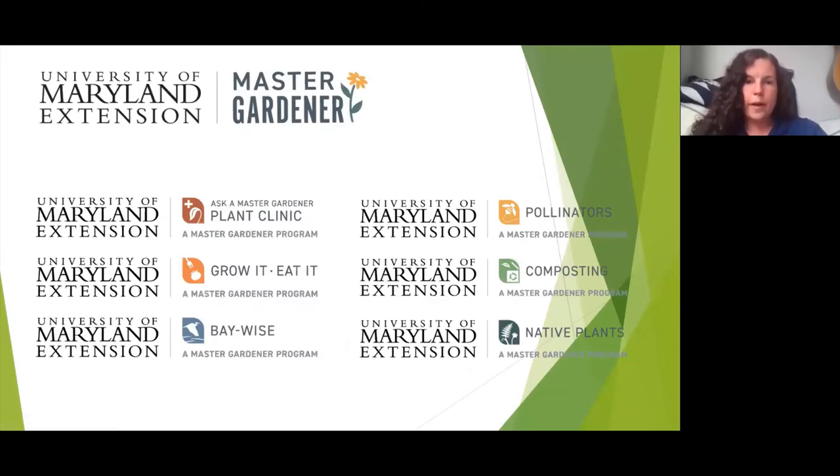The Master Gardener Program does a lot of different things. We have the Ask a Master Gardener Plant Clinics, with one online coming up in about two weeks. We have the Grow It, Eat It program, which teaches people how to grow and eat their own food. We also have the BayWise program, which teaches residents how to garden in a way that's less damaging to the Chesapeake Bay. We have the Pollinator program, composting, vermicomposting — composting with worms — and native plants education.